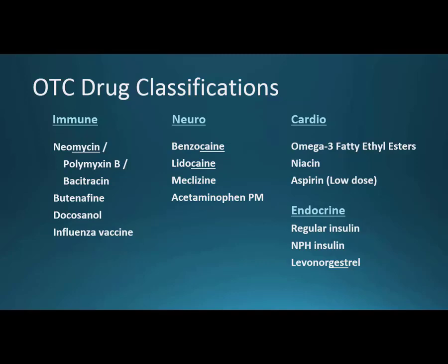Under endocrine, there are just three drugs: regular insulin and NPH insulin. Not everyone can afford a trip to a prescriber, so insulin needs to be available to diabetics who can walk up to the counter and get it. The needles can sometimes be problematic if the patient isn't on file at the pharmacy. Finally, levonorgestrel — the '-gest-' stem tells you it's a progestin — is Plan B One Step, used to prevent pregnancy.